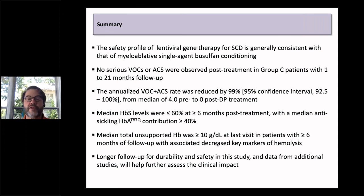We need longer follow-up for durability and safety. We're planning future studies to look specifically at pain and at stroke with this strategy. With that, I'll acknowledge the large crew that's contributed to this.